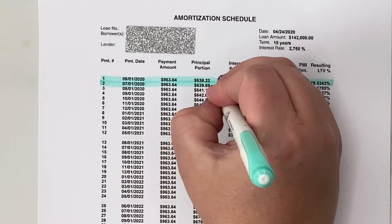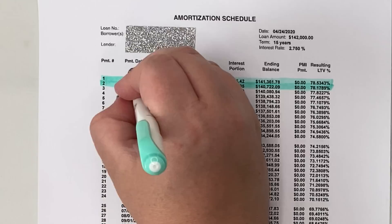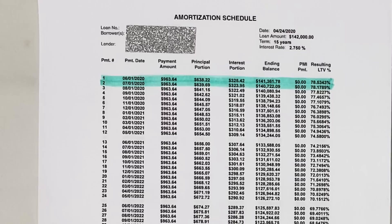Now I'm crossing off the second row of the amortization schedule because we have now made enough payments to move us two lines forward. We're a couple dollars under the $140,722 mark, so we just barely made it. But I'm pretty excited that every single time we're making payments, we are making progress.